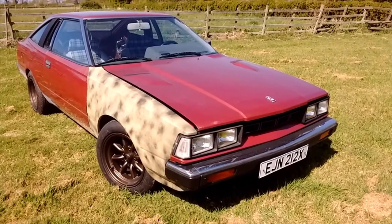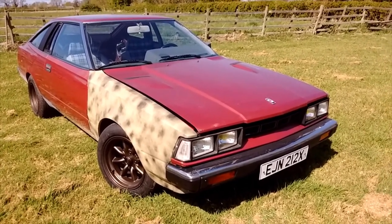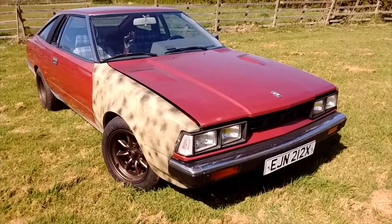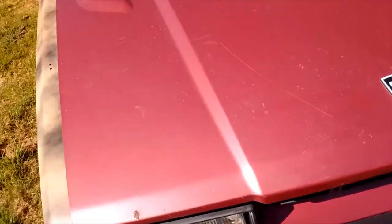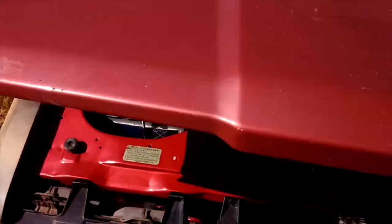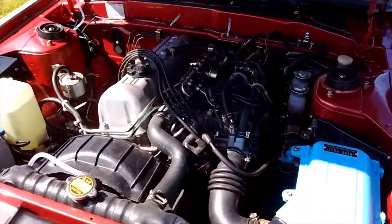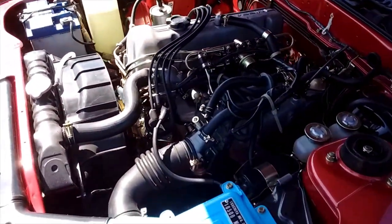It's been sat for about 12 years, so it doesn't do fuel injection a lot of good sitting like that. I got the injectors clean and got it going. As you can see, despite not looking the best on the outside, under the bonnet it's now looking like new.